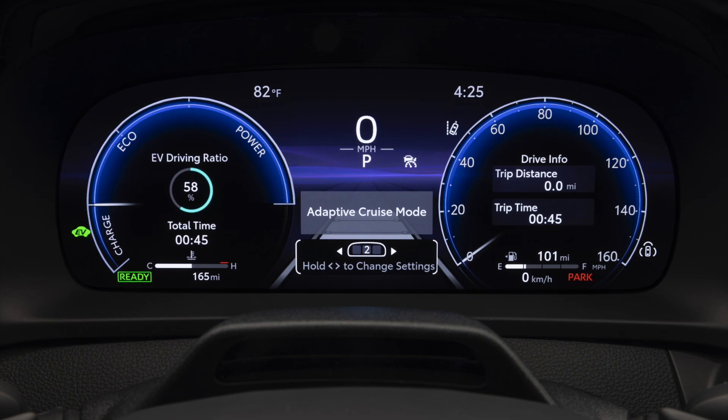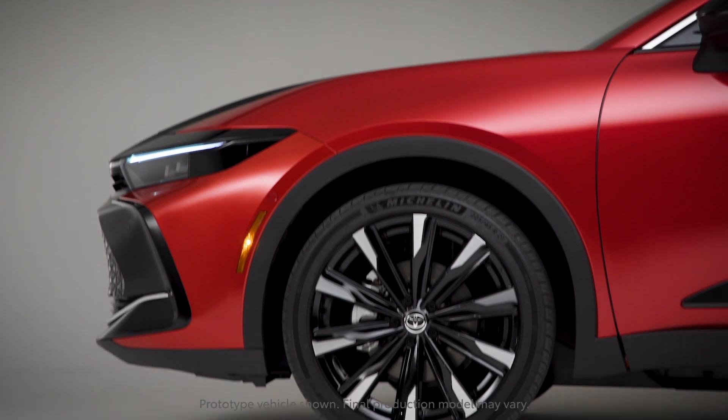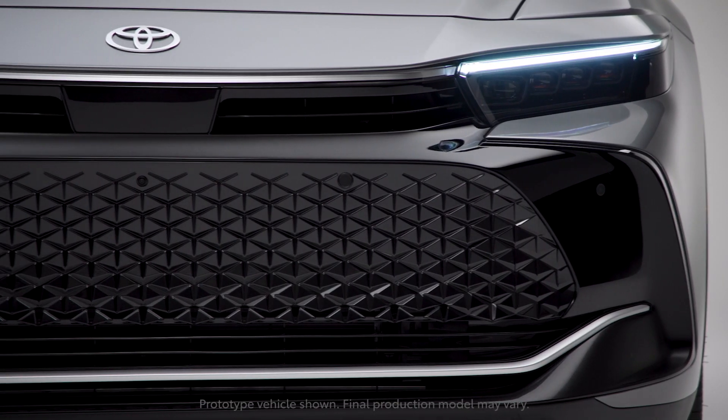When you're not being Captain Planet, however, you can engage Sport Plus, which adds more weight to the steering and sharpens the throttle response. The hybrid MAX has adaptive suspension, and in Sport Plus mode, it'll keep the car as flat as possible through the twisties.